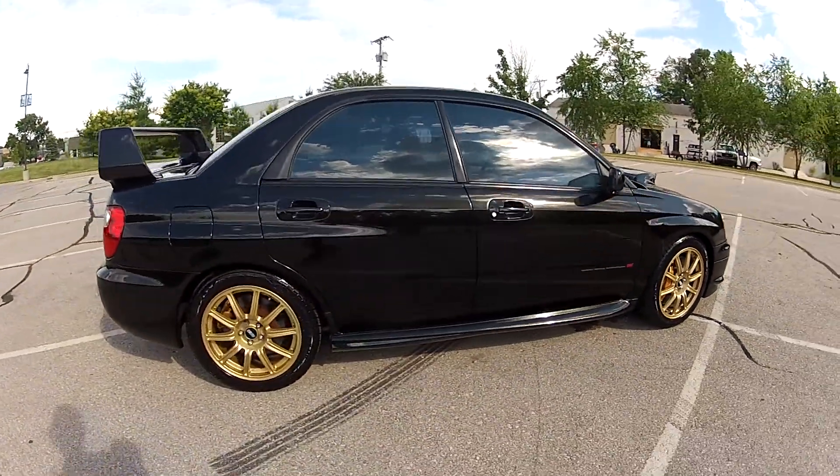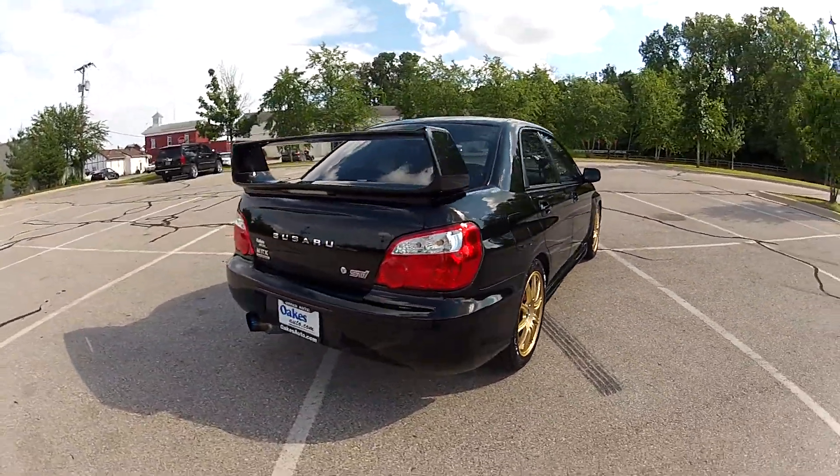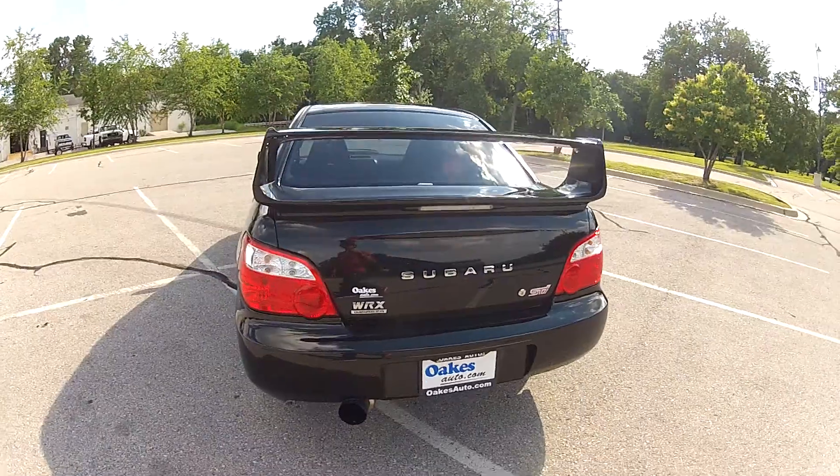The rest of the body is in very nice condition, free of any major dings, dents, or scratches. It does have an Invidia cat-back exhaust, which is attached to an APS downpipe.